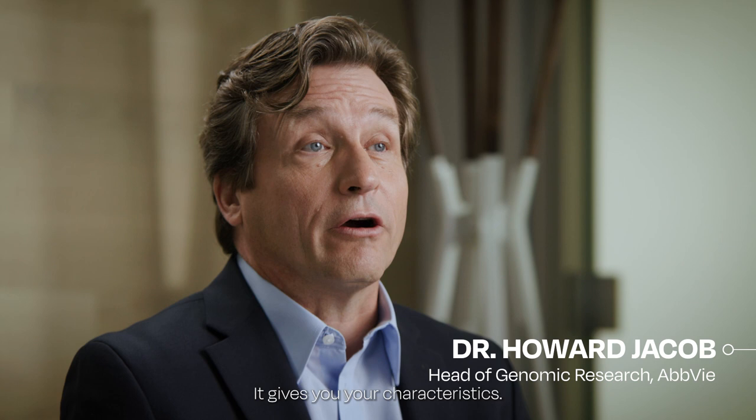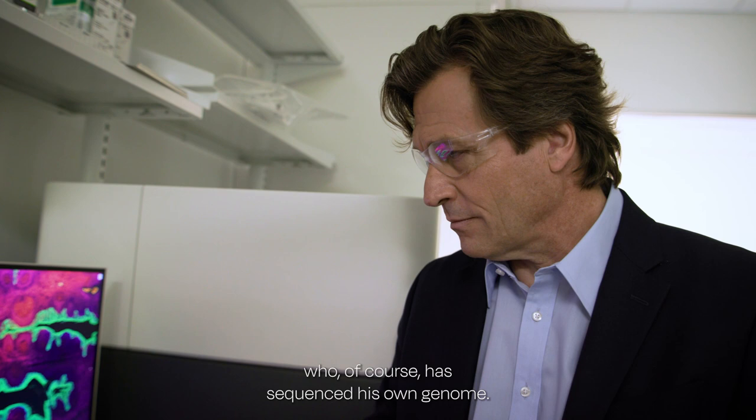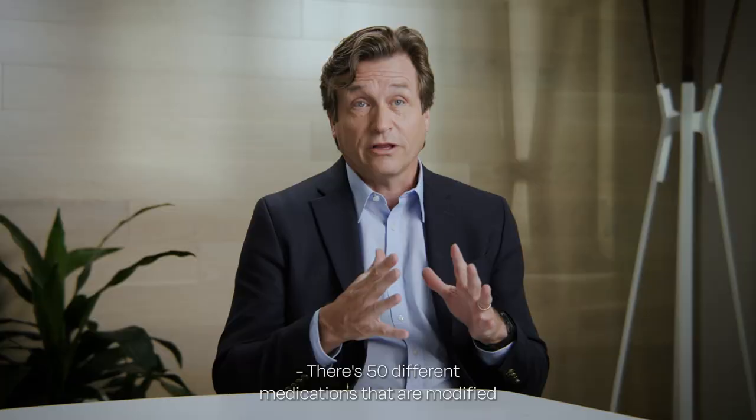It's the blueprint for each cell. It's the blueprint of what makes you who you are. It gives you your characteristics. That's Dr. Howard Jacob, head of genomic research at AbbVie, who has sequenced his own genome.